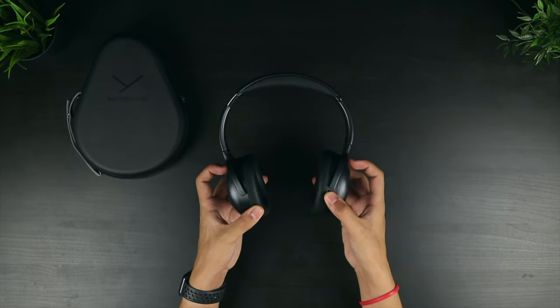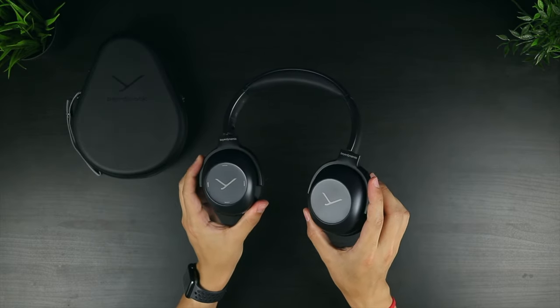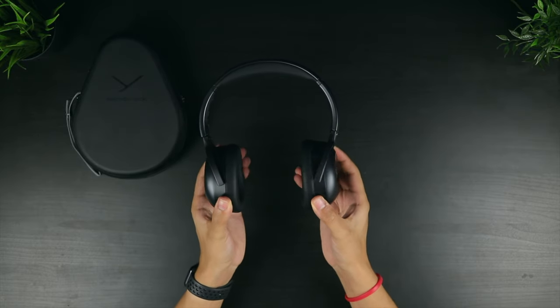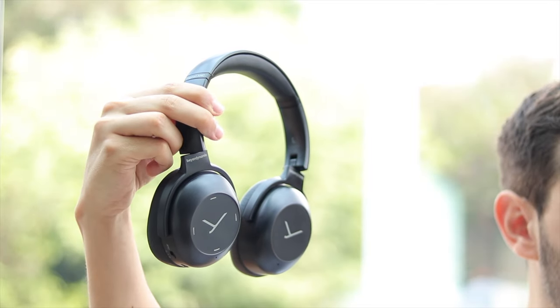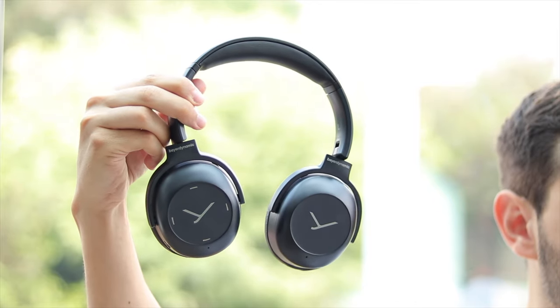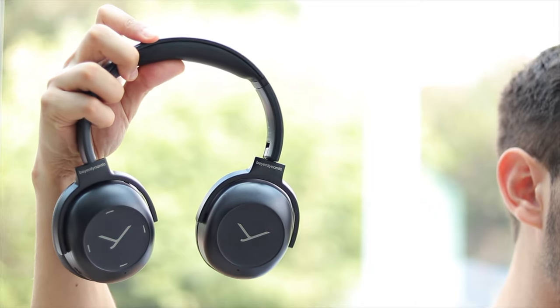The ear cups do offer good flexibility though, able to both pivot and rotate just over 90 degrees. The overall build quality here is excellent, and the high quality materials used make these feel like a premium pair of headphones. The headphones weigh 283g, so they're not especially heavy, but there are definitely lighter alternatives on the market. The soft padding on the headband prevents any soreness or the headphones feeling heavy on your head, but you might start to notice the clamping force over your ears after an hour or so.